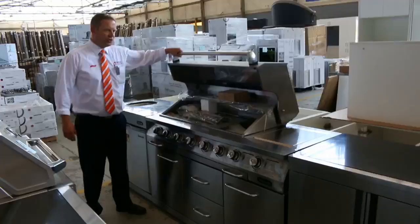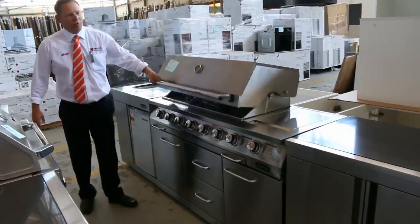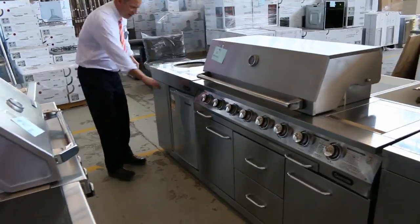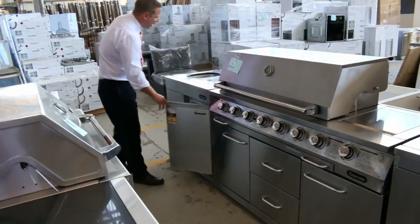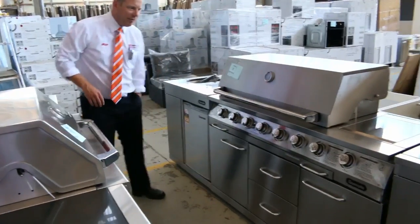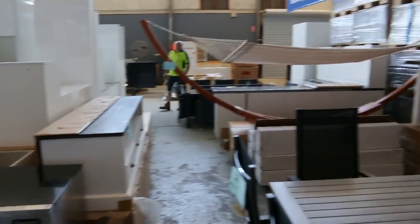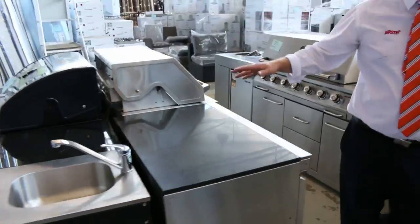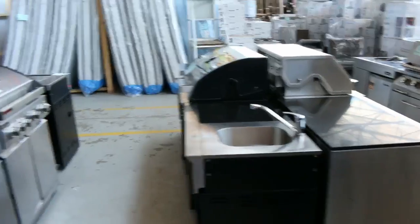We've had a huge delivery of beautiful great big barbecues and outdoor furniture. Have a look at that one — it's got a fridge, a sink, a tap, and even a rubbish bin. Really nice looking, and there are about six or seven really great big barbecues or outdoor kitchens.